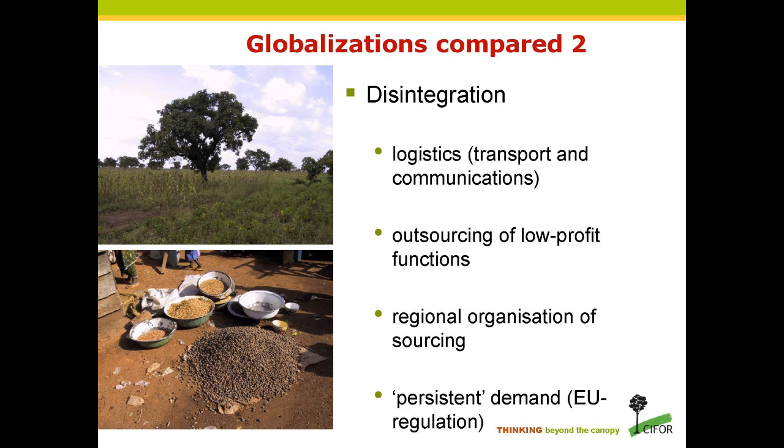This has been possible because of significant improvements in logistics, transport, and communications. Some companies have now set up initial processing plants in West Africa rather than in Denmark or Sweden, where there are significant additional environmental costs of dealing with waste. We've seen a regional organisation of sourcing and bulking up, building on the patterns of periodic markets. New EC regulations allow the substitution of cocoa butter up to 5% in any product still called chocolate. To the best of my knowledge, only France out of the 27 EU member states has insisted it will not comply with this — requiring 100% cocoa butter.